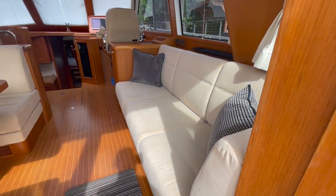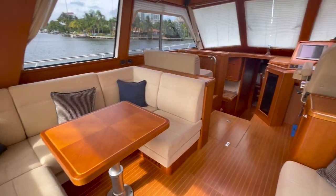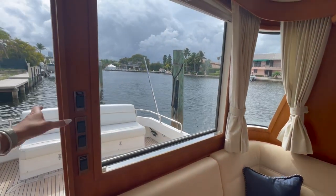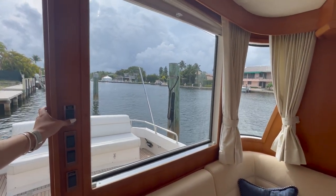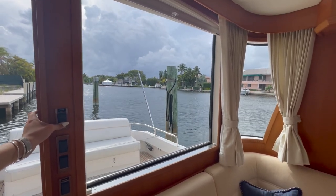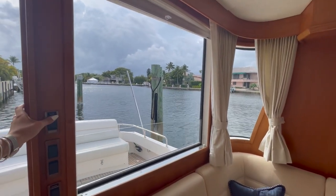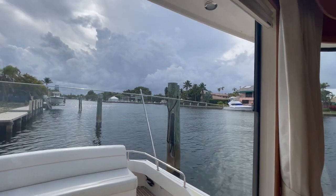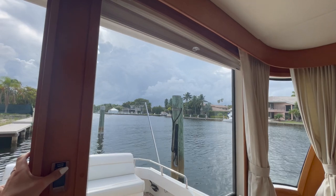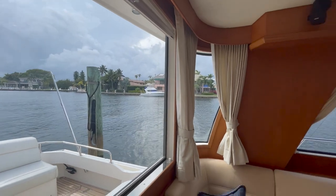Let's head inside into the salon. Here we are in the gorgeous salon of this East Bay 46. On the port side here we have a U-shaped settee. We have a drop-down window here in the back — as you can see, just by the push of a button it goes down and passes right through into the cockpit, which is an awesome feature on this East Bay. Just rolling it back up here.